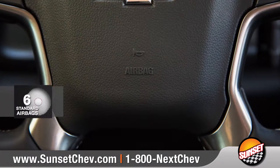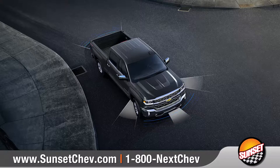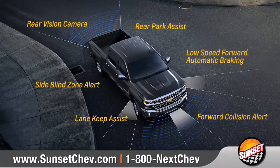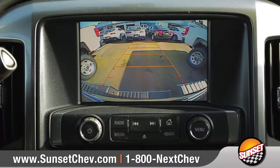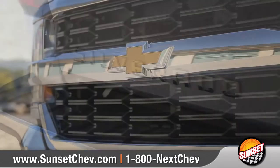The Silverado offers six standard airbags and a high-strength steel safety cage, along with advanced safety features like side blind zone alert to help you along the way. And the available rear-vision camera makes it easier to hitch a trailer or back into a tricky parking spot with ease.